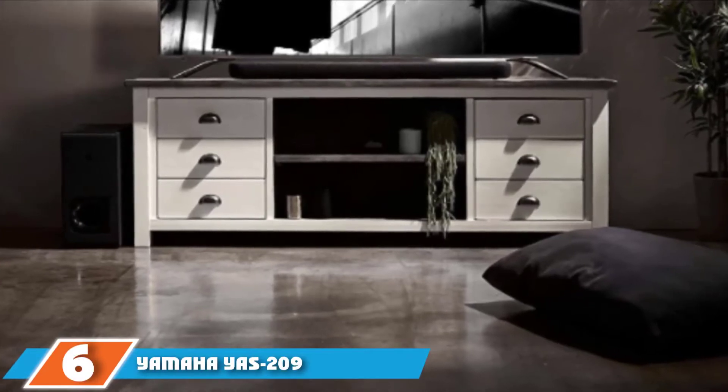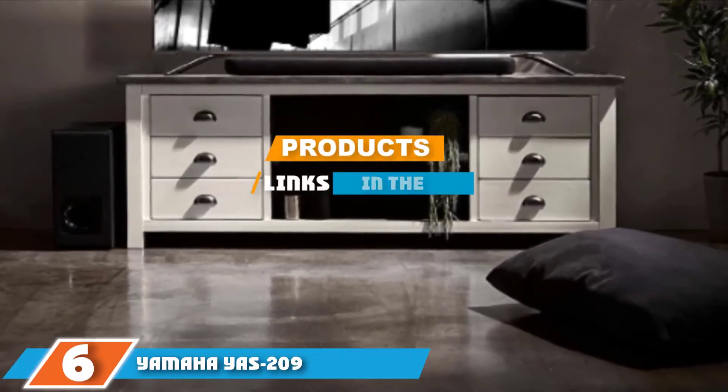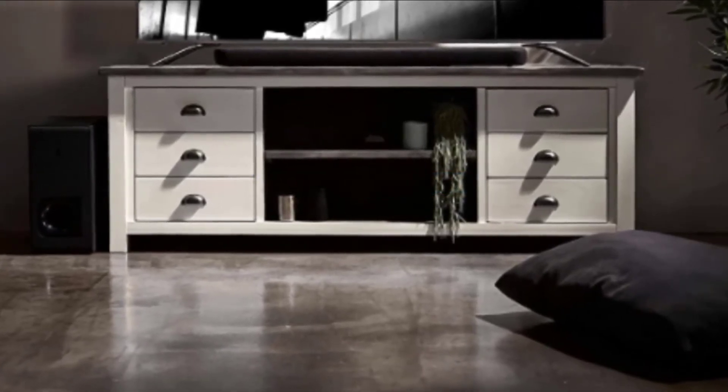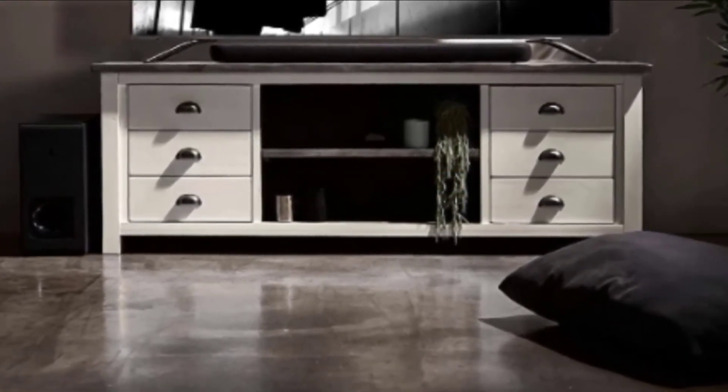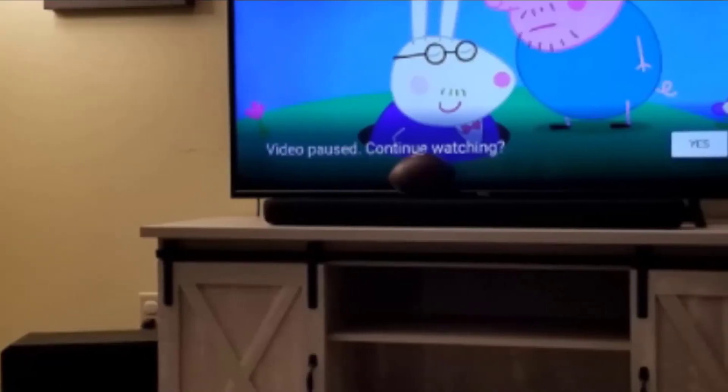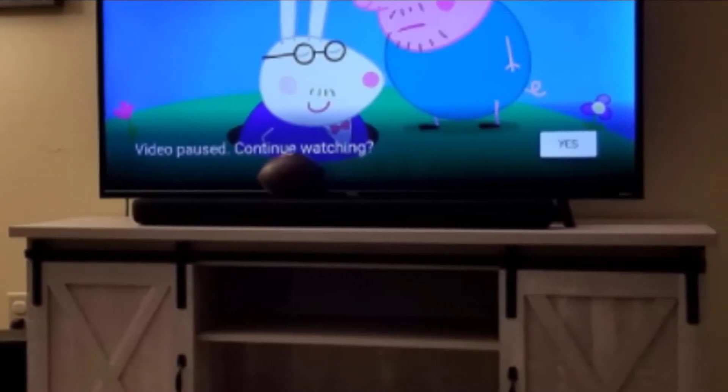Next, at number 6, we have the Yamaha YAS-209. With the Yamaha YAS-209 Alexa built-in soundbar, you will also get a subwoofer. You can actually give voice commands to the soundbar, making it a top-notch soundbar for speech clarity. If you want to play music or listen to the news, you can use voice commands. Just imagine having the power to ask Alexa to start playing your favorite movie without rising from the couch or having to press the remote buttons.